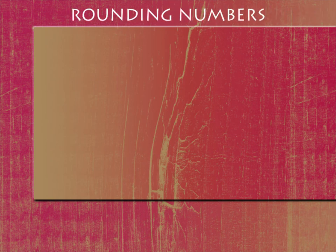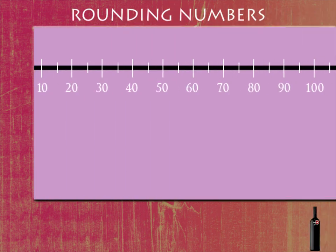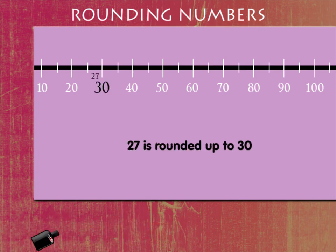Rounding Numbers. Here's a number line from 10 to 100. Look at 27. It is very close to 30 and beyond 25. So, 27 is rounded up to the nearest 10s, that is 30.